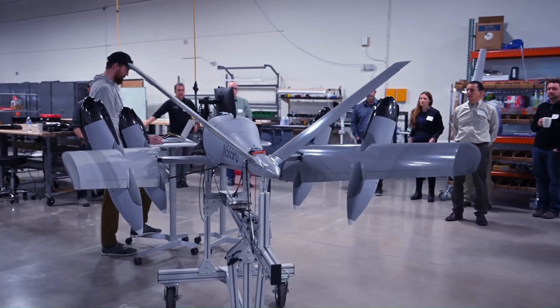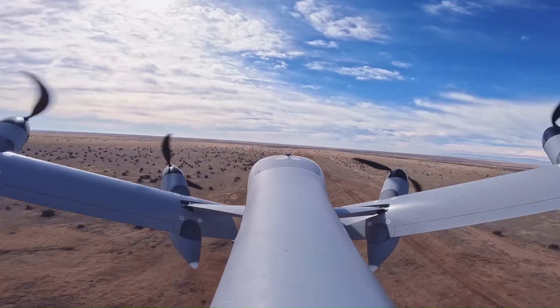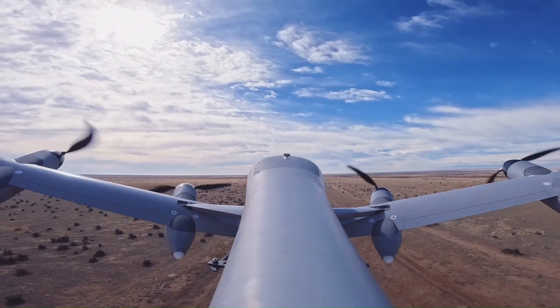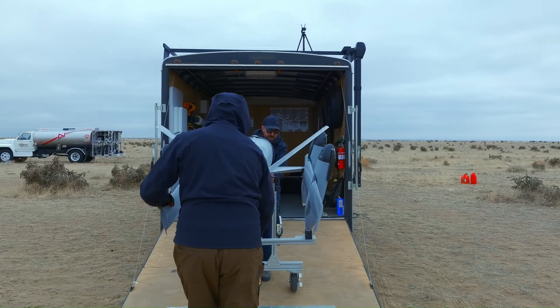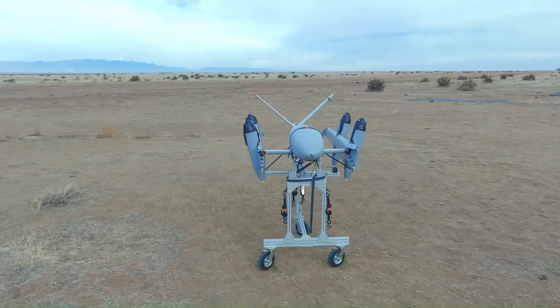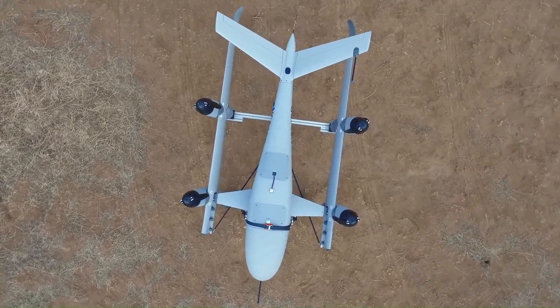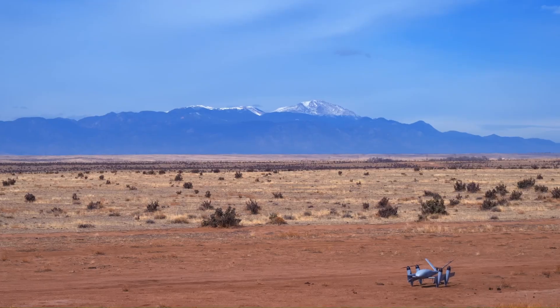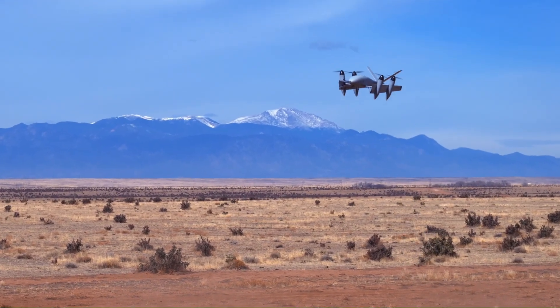This folding mechanism significantly reduces the aircraft's footprint, allowing it to operate in confined spaces and enhancing its resistance to wind and turbulence. With a maximum payload capacity of 7 kilograms, the XP4 can carry essential supplies for flights of up to an hour, making it an invaluable asset for applications including humanitarian aid, disaster relief, and critical cargo delivery.